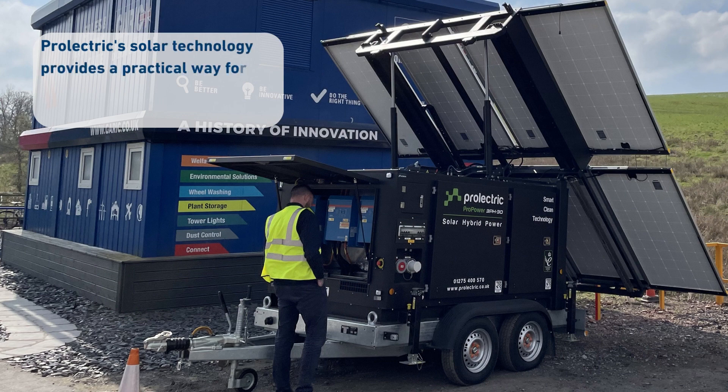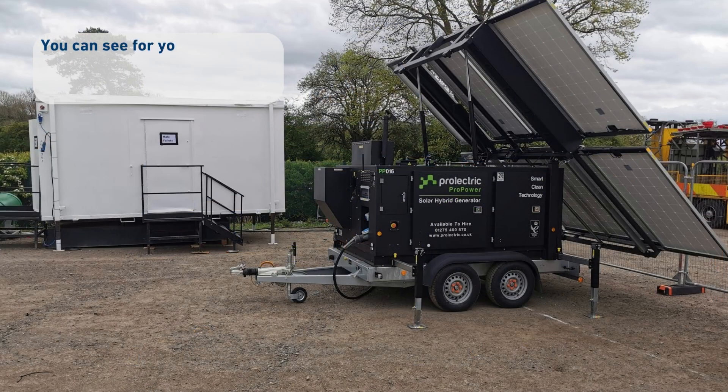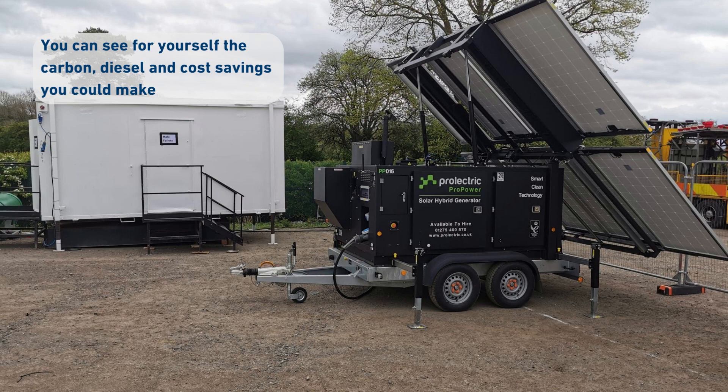Pro-Electrics Solar Technology provides a practical way for businesses to achieve their carbon reduction commitments and move away from diesel-fueled or mains powered generators. Using our savings calculator, you can see for yourself the carbon, diesel and cost savings you could make when you switch from diesel generators to Pro-Electrics Pro-Power Solar Hybrid Generator.